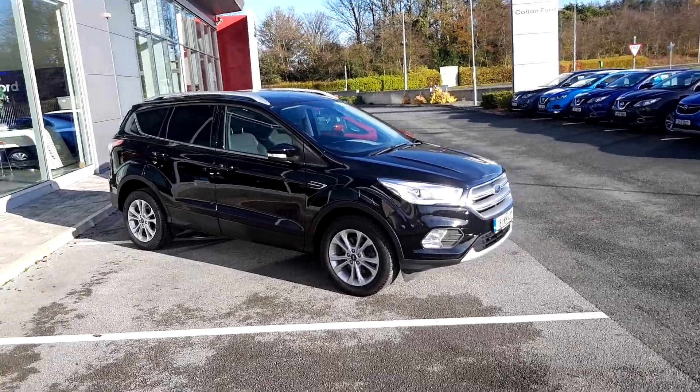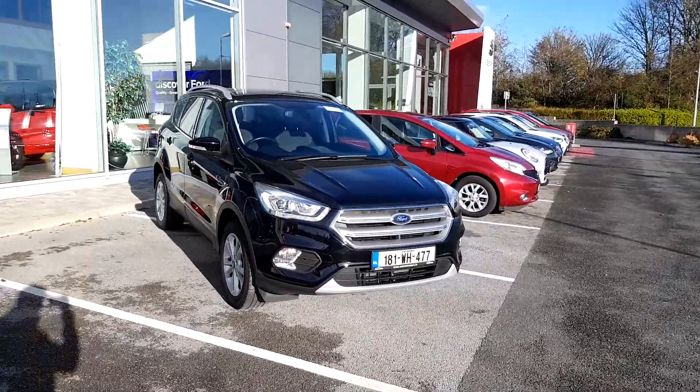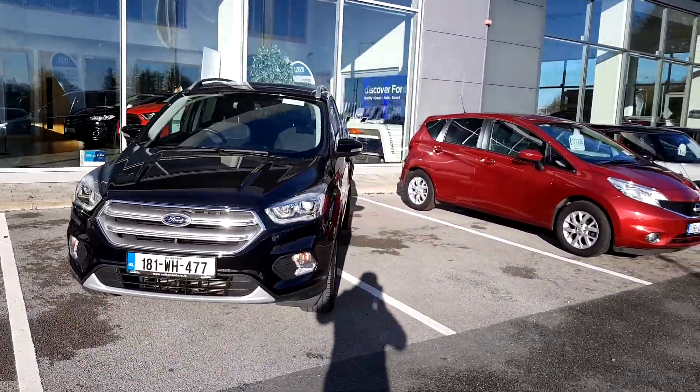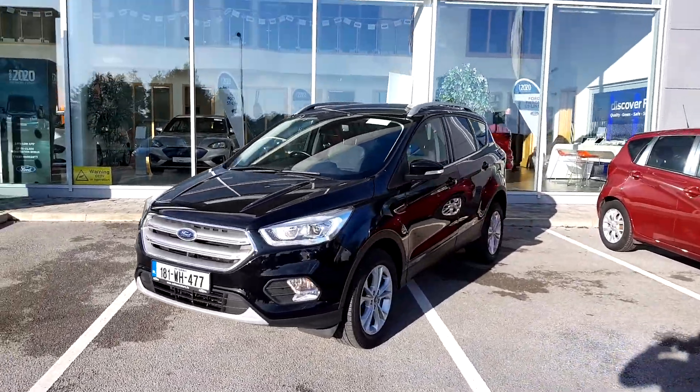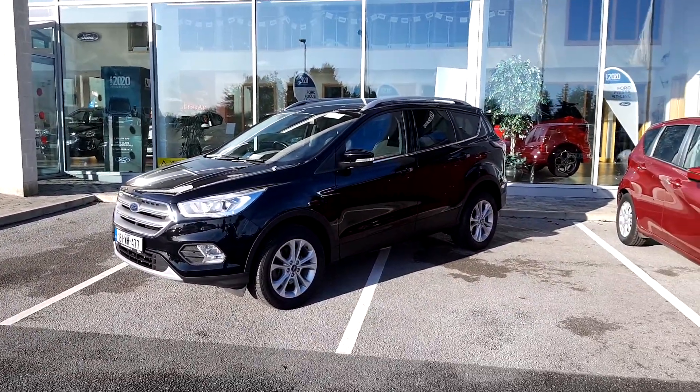So there you have it — that's my 181 Ford Kuga that I have here in stock. If you have any questions about this car or any car you see online, just look for Michael here at Colton Motors Mullingar. All finance arranged in-house, all trade-ins welcome. I'm only too happy to be talking to you and hopefully do business with you. Thanks very much.